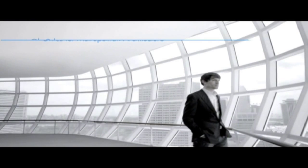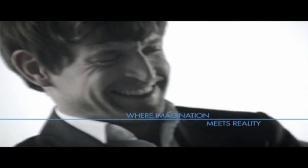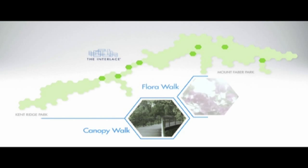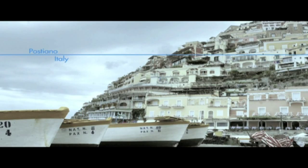Ollie Sheeran believed that architecture should work with the environment and not against it. As such, the Interlace was designed with the environment around it in mind. He also envisioned container blocks being stacked on top of each other to create a unique, stunning vertical village.